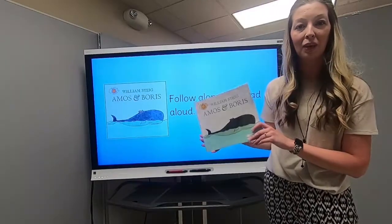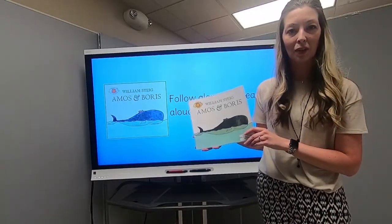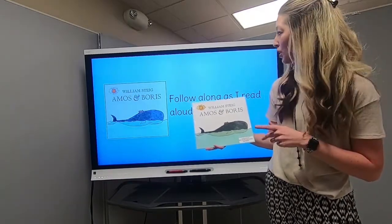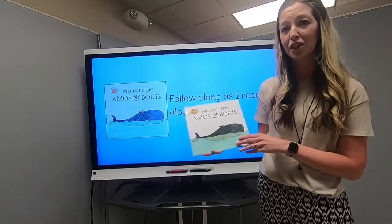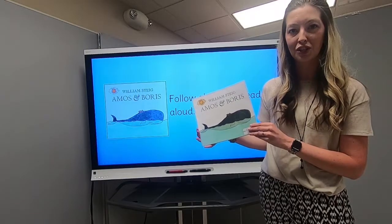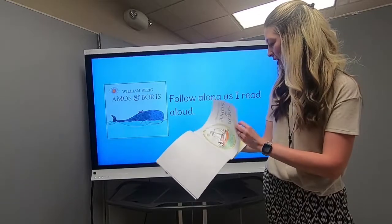First, you'll just follow along with me while I read this story to you. While you're listening and following along, have that paper and pencil ready if you have it. I want you to be paying attention — this text is full of beautiful, rich vocabulary words — and I also want you paying attention to the illustrations as well.